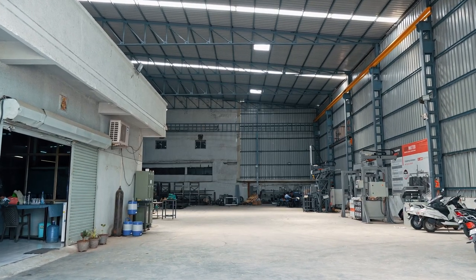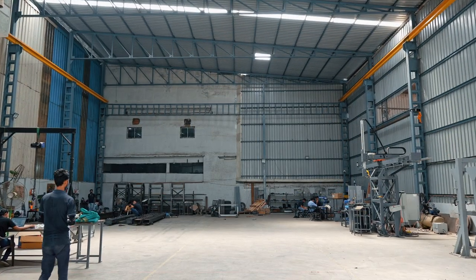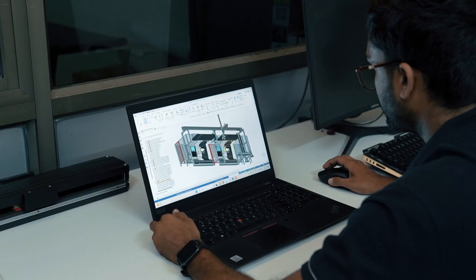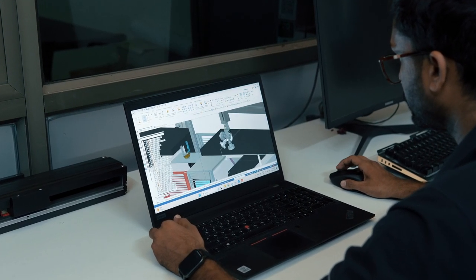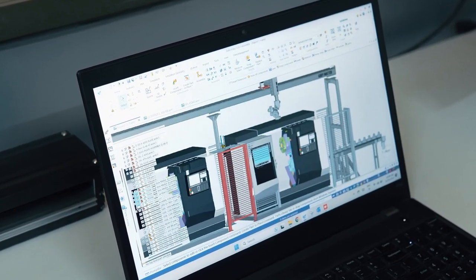Welcome to Gray Matter Robotics Private Limited, the driving force behind revolutionizing manufacturing processes. Our skilled design team utilizes the latest software and tools to create innovative automation solutions tailored to our clients' unique requirements.